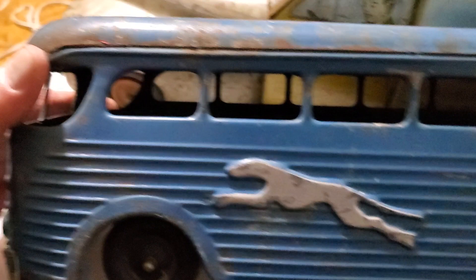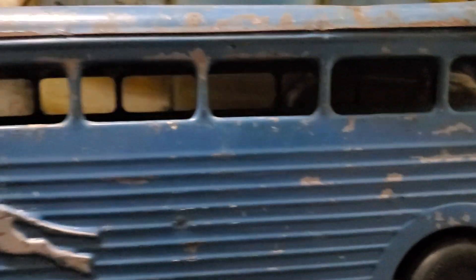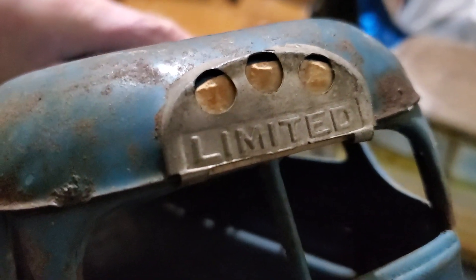And here is the Greyhound. The Greyhound — "Leave the driving to us" — that was their motto. They have a lot of toys in the Greyhound mode. It was very popular, Greyhounds. Limited, you see? Limited.